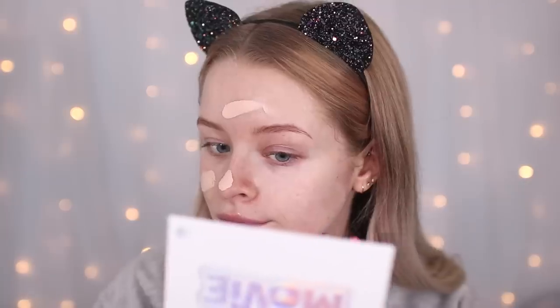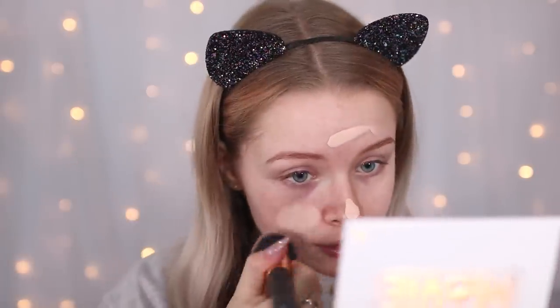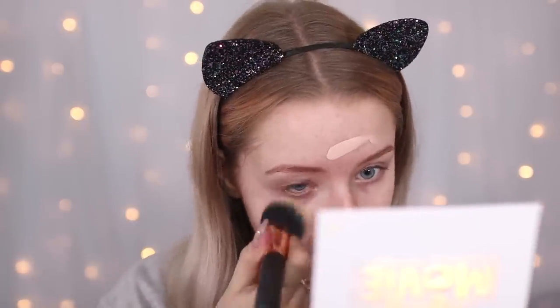For my foundation I'm using the Rimmel Stay Matte Foundation in the shade Light Porcelain. I actually really like this foundation, but the only thing I don't like is that all of the lighter shades are really pink-toned, and I'm more neutral to yellow. It's very thick and mousse-like, and since my skin is a bit drier today, I'm going to use a buffing brush instead of a sponge because I remember that worked a lot better.